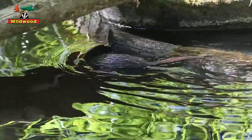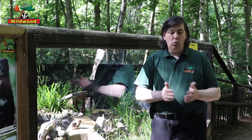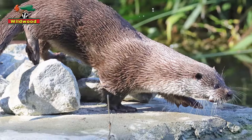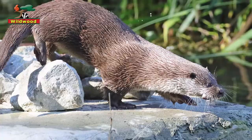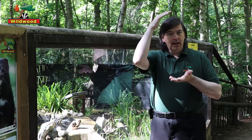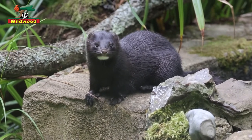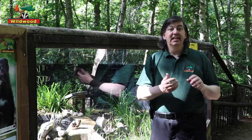Mink and otters are sometimes confused with each other, which is understandable — they are both mustelids and they live in water. European otters are larger, with an average body length with tail of about 1.3 meters. Mink are smaller, usually about 70 centimeters. The heads and faces are very different: otters have fairly low, flat skulls while mink have more polecat-like, pointed faces. An otter has a very long, powerful tail, whereas the mink tail, as mentioned earlier, is bushy.